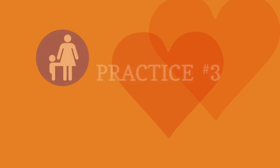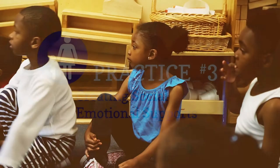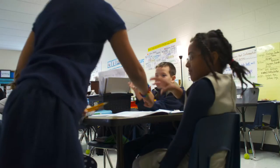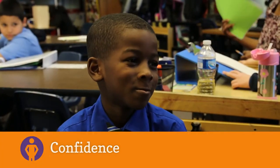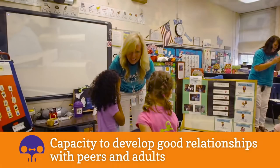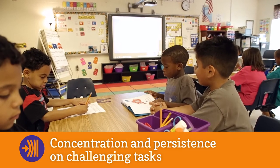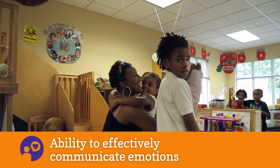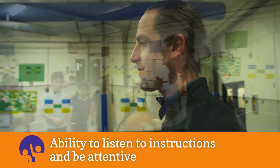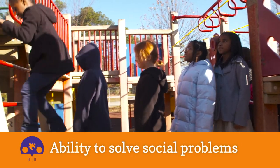The third classroom practice that builds social and emotional engagement with early learners is creating social-emotional supports. There are key social-emotional skills that children need as they enter school and throughout life: confidence, capacity to develop good relationships with peers and adults, concentration and persistence on challenging tasks, ability to effectively communicate emotions, ability to listen to instructions and be attentive, and ability to solve social problems.